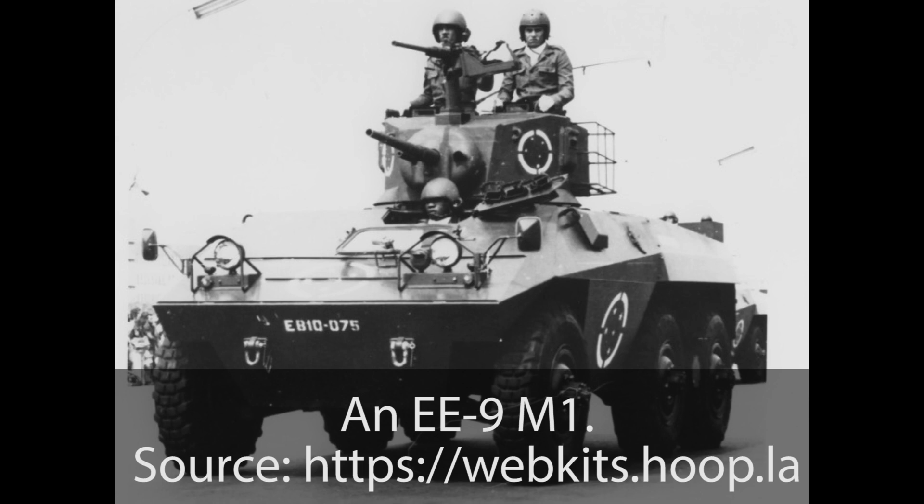The exact engine of the EE-9 M1 for the Brazilian Army is unknown. Potential engines include a Perkins, a Chrysler, and two Mercedes engines. Of these four, the most likely candidates are the Perkins 6.357 and the Mercedes OM352. The Perkins was the only engine of the two mentioned in early brochures, while the OM352 was the engine the Brazilian Army would eventually use in the turbocharged OM352A form. The M1 had a top speed of 95 km/h and an operational range of 700 km.